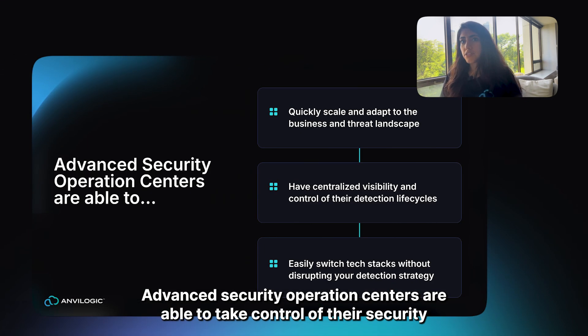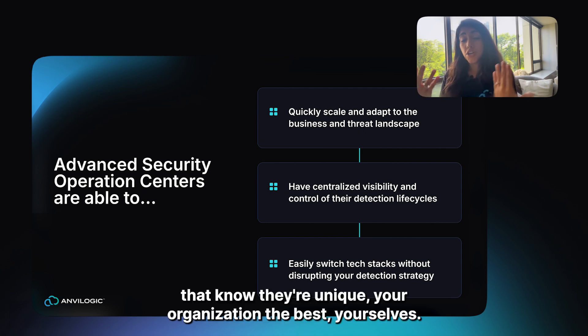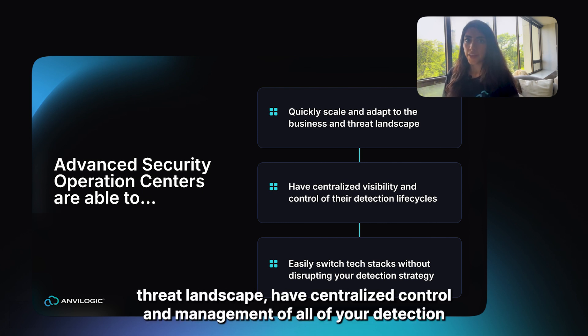Advanced security operation centers are able to take control of their security with custom detection engineering designed by the experts that know your organization the best — yourselves. They're able to quickly scale and adapt to the business and threat landscape, with centralized control and management of all detection ruleset life cycles.